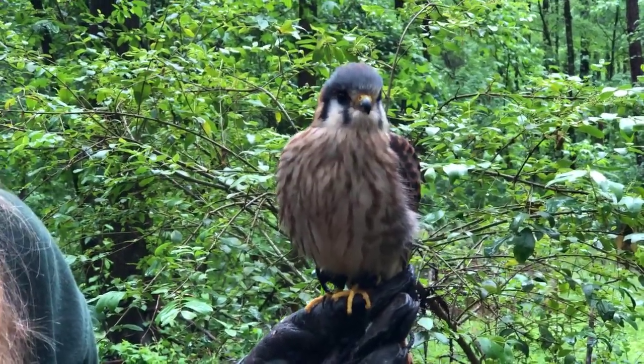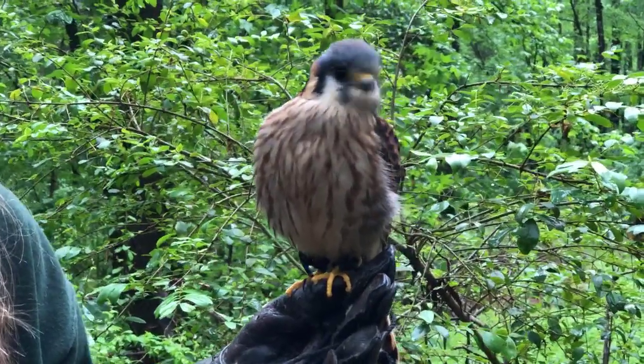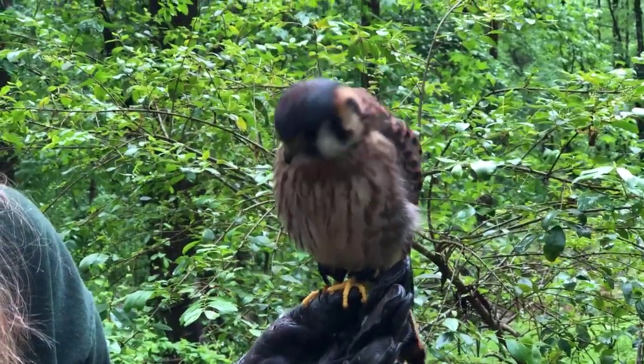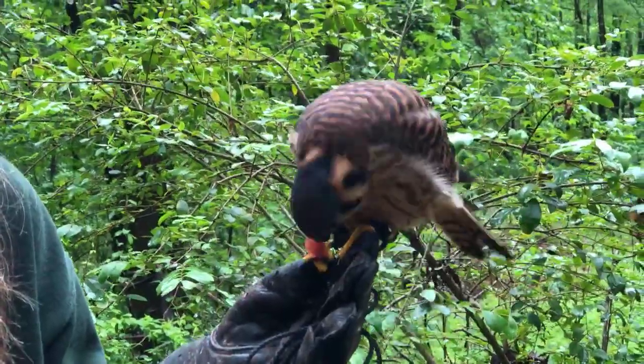Right now she's really fluffy, and that's also a sign that she is comfortable and pretty content where she is. We'll watch her eat a bigger piece of food here.